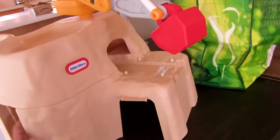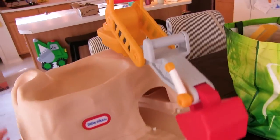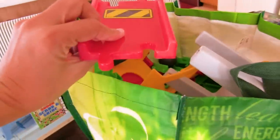Bubba and I went to the kid resale shop and look what we found! It's a massive track! We do not have adapters for these, but we figured, you know what? Let's play!